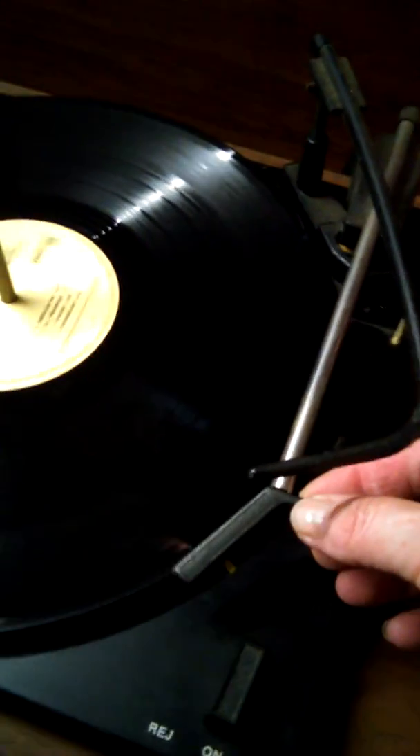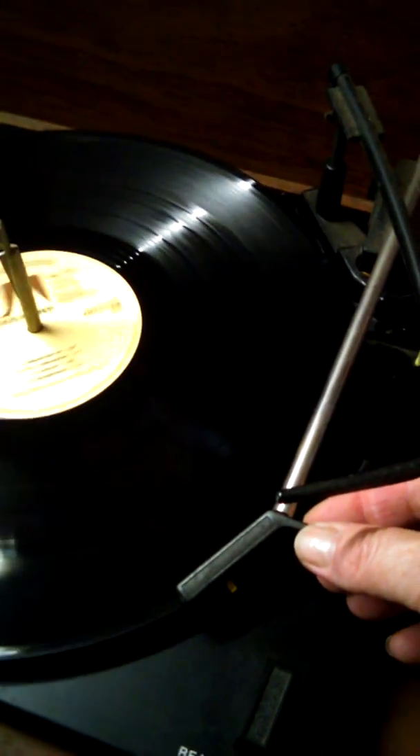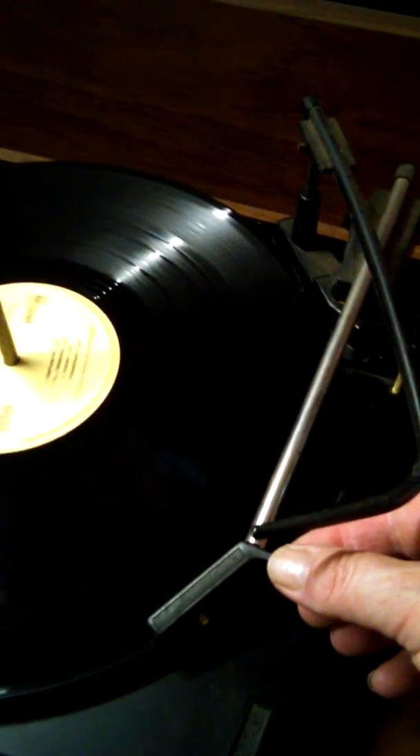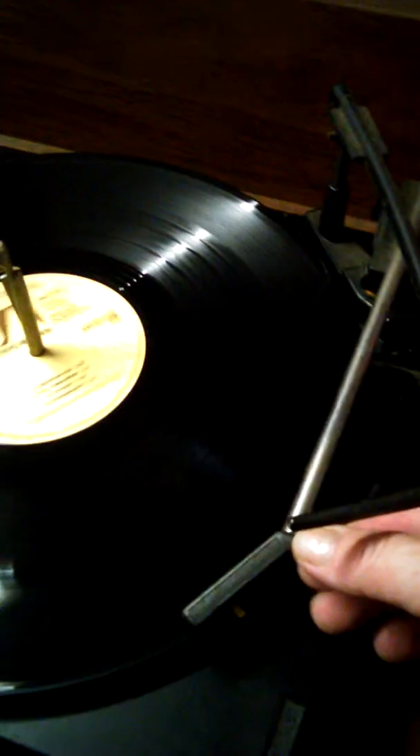We're going to listen to this. Looks like there's a little bit of hair on that. Whoops — forgive me, I haven't done this in a while, and this record hasn't been played in a while.